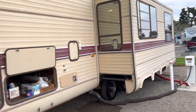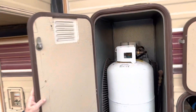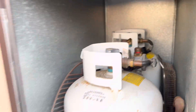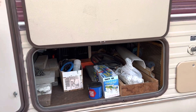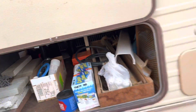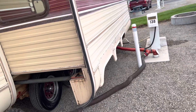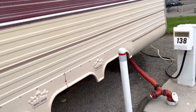Here we have the two propane tanks. And then here we have all of the plumbing connections. The trailer is currently all plumbed up, so all of the plumbing is done right now.